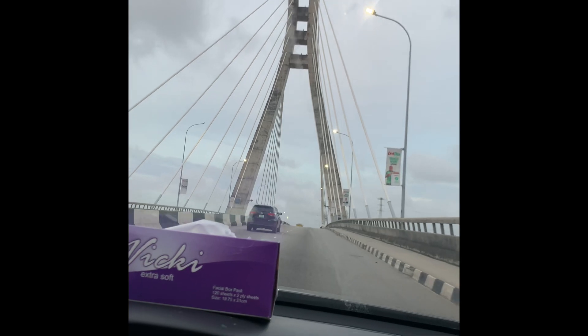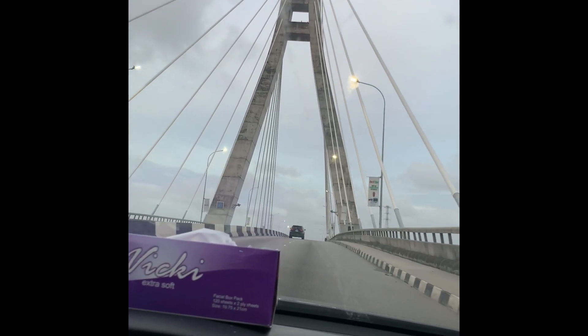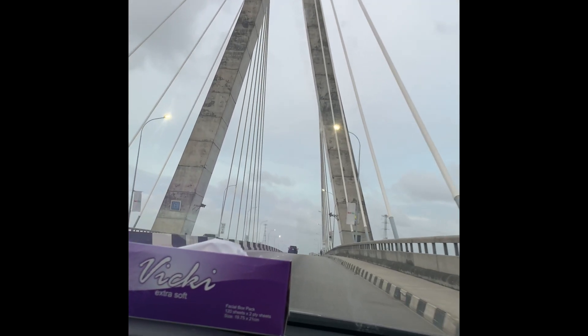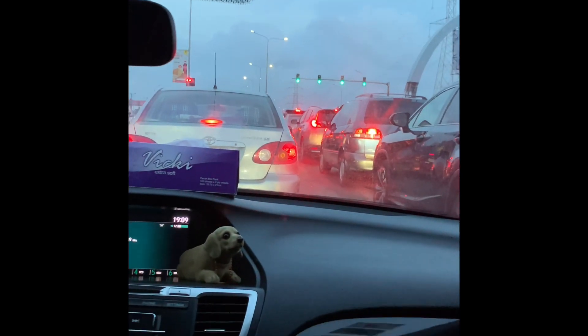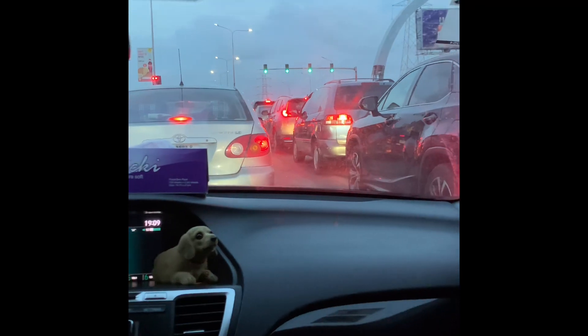One would ask why the excitement, but come on guys, I just had to hype the bridge for the purpose of this video — not like it was my first time. But I actually enjoyed the view! And then there's the famous Lagos traffic — there's nothing like seeing Lagos without traffic.